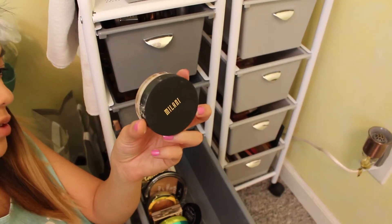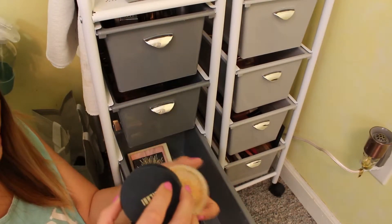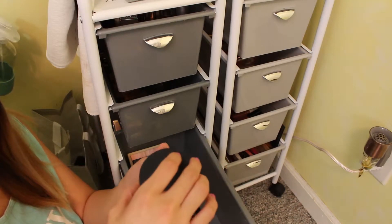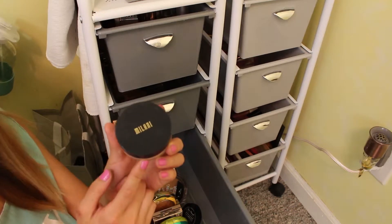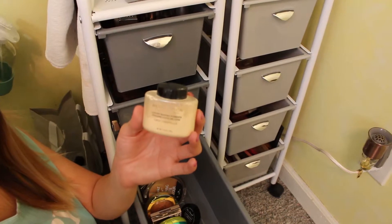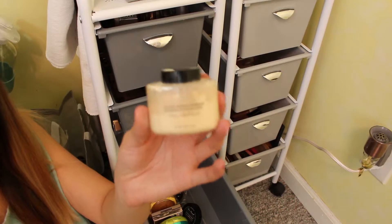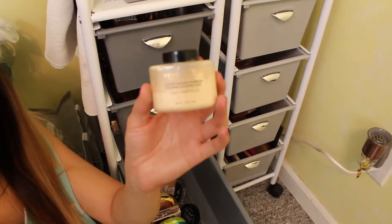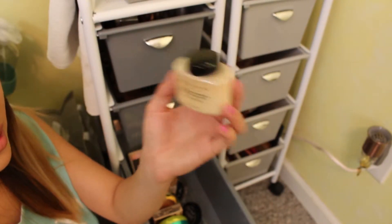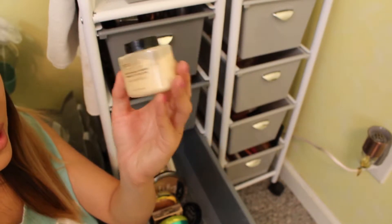This is the Milani Translucent Banana Make It Last Setting Powder. I really feel like I want to love this, but it seemed like when I used it before, it was a little too dark and it kind of darkened up my concealer. I want to make this work because I do like the formula — it's just the color. I have the Makeup Revolution Luxury Baking Powder in the shade Lace. This is a powder a lot of people love, but the packaging is terrible. I always end up having to pour it into another powder to use it, so I probably won't purchase it again.